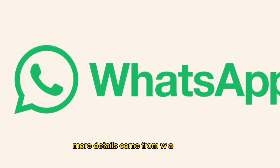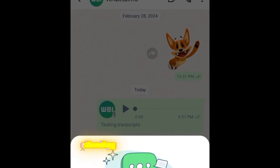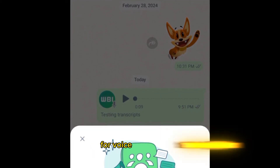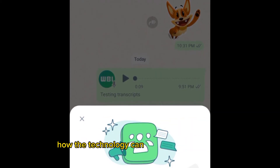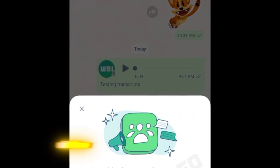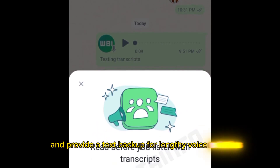More details come from WA Beta Info, which shared a screenshot showing the likely user interface for voice transcription. Their overview highlights how the technology can enhance accessibility, allow reading messages in noisy environments, and provide a text backup for lengthy voice notes.